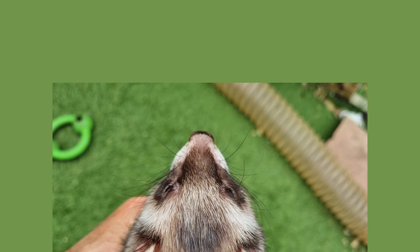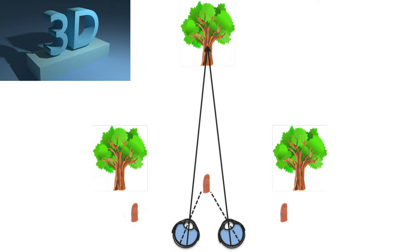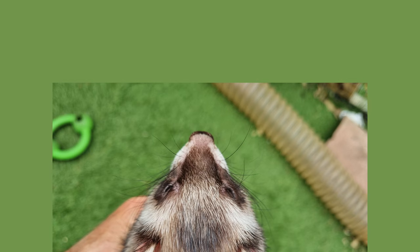A disadvantage of eyes set on the side of the head is that the common area visible by both eyes is reduced. In the ferret's case it is only 40 degrees. This is called binocularity, and is the area in which the ferret can see in 3D and has depth perception. For humans, this binocularity is 120 degrees rather than 40.